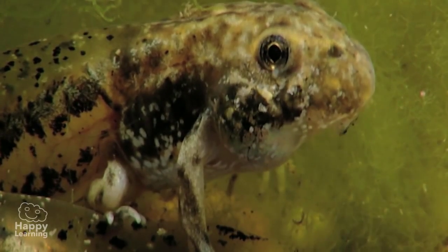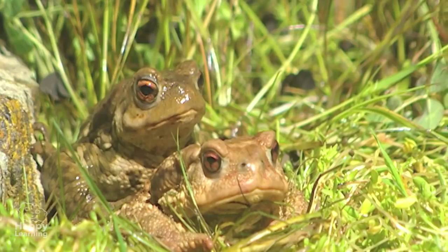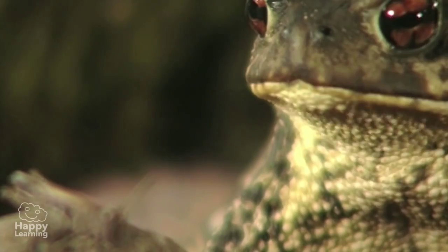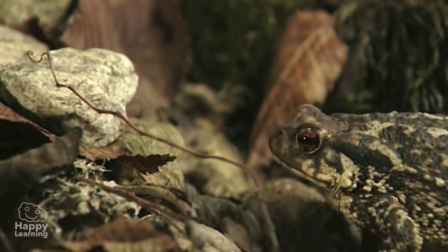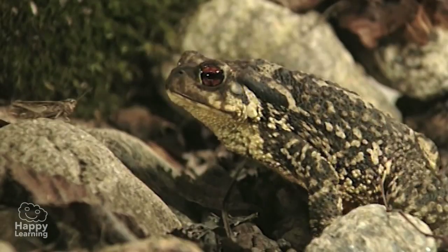In the early stages of their life, some amphibians are herbivores. But when they grow up, most become carnivores, so they need to hunt. Some have a long, sticky tongue they shoot out to capture prey.